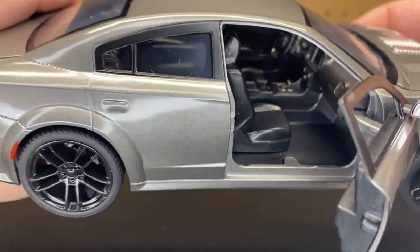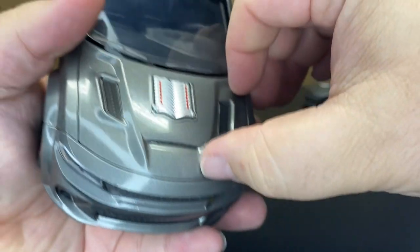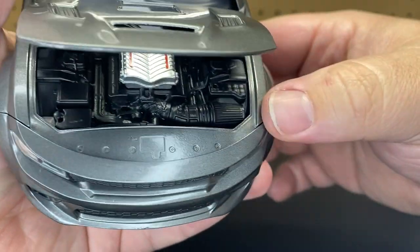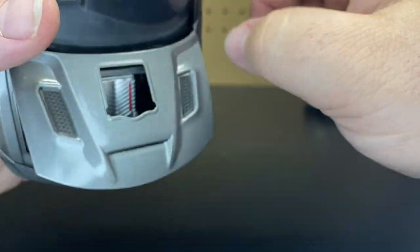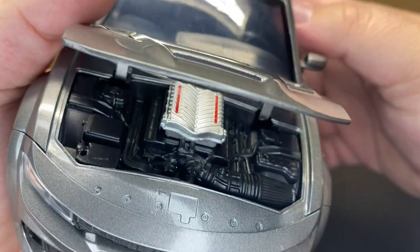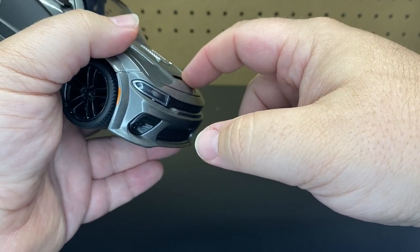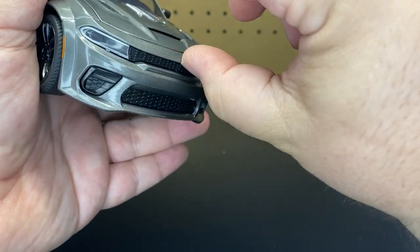The passenger side should be exactly the same — nothing on the inside. It would be cool if they were able to make these where both sets of doors open. Let's take a look at the hood and see if it protrudes through. It does — so nothing major for the motor. Just the top is painted and there is a hole in the hood, so it does show through. But otherwise, no other detail to the motor.